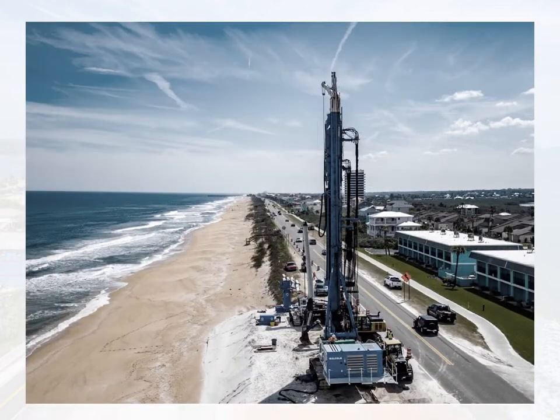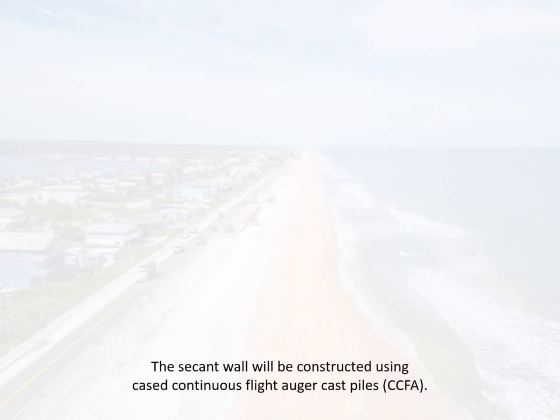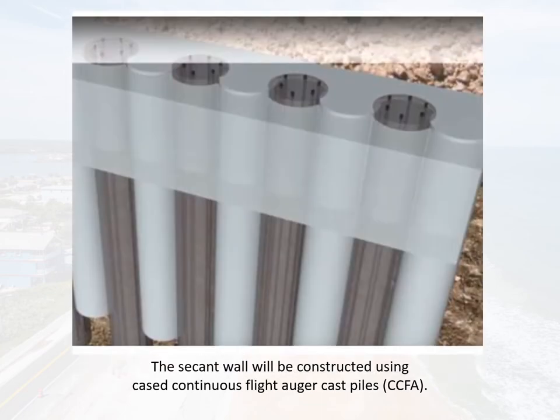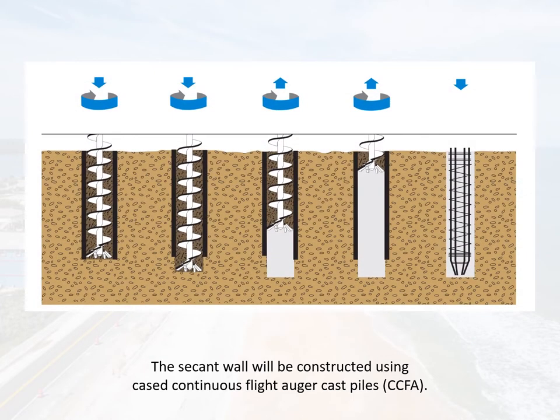Construction is currently underway between North 18th Street in Flagler Beach and Osprey Drive in Beverly Beach. The secant wall will be constructed using cased continuous flight auger cast piles, or CCFA. Cased CFAs are installed by rotating a steel casing counterclockwise, followed by a continuously flighted hollow stem auger rotating clockwise into the soil to a specified depth. Grout is pumped under pressure through the hollow shaft as the auger and casing are withdrawn.